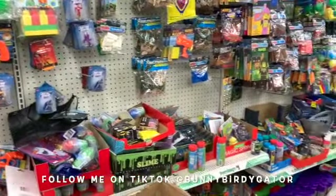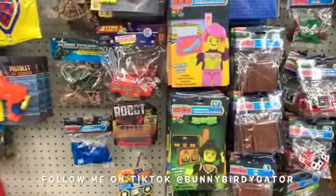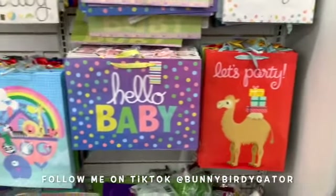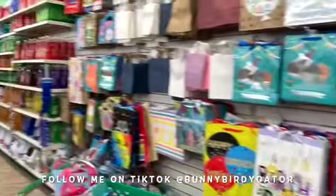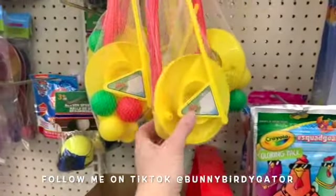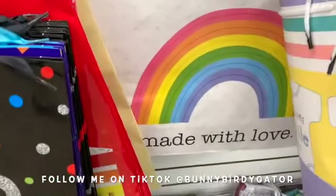In the party and toys section, Dollar Tree has been putting out so many new items — new party decor and just so many new things lately. These look new: party favors — 'Let's Party' and 'Hello Baby' ones. I think these are new too: the little paddle balls, and the golf sets are brand new for spring. The little baseballs are out, 'Hip Hip Hooray It's Your Birthday' is new, and this gift bag 'Made With Love' is definitely new as well.